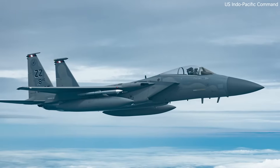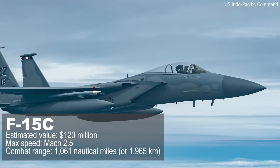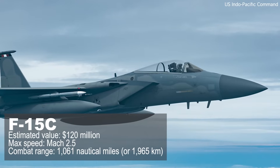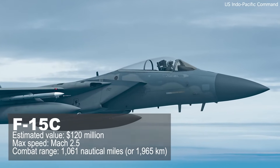The F-15 is also the fastest fighter jet in U.S. service in terms of deployed aircraft. The F-15C, currently valued at almost 120 million dollars, has a maximum speed of Mach 2.5 and a combat range of 1,061 nautical miles or 1,965 kilometers.